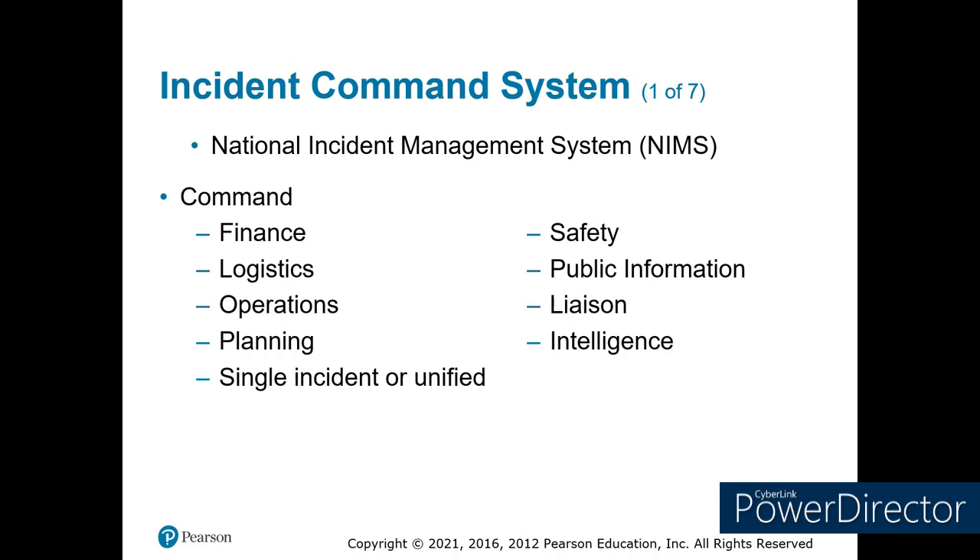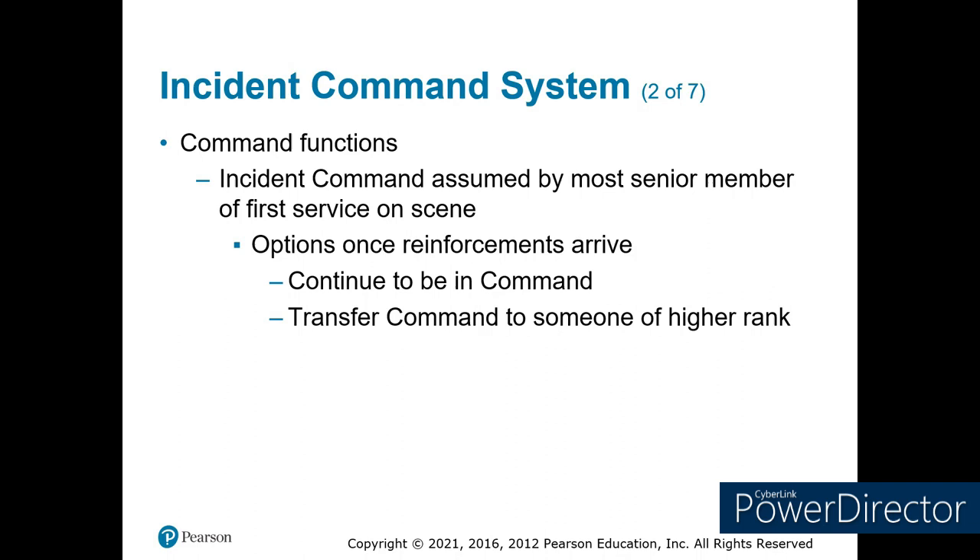Command function is usually the most senior person, but sometimes it depends on who's most qualified for the incident. You can pass off command when somebody more trained arrives. I stopped at a scene one time and started making command decisions. When the fire chief showed up, he said, 'You're doing a great job, keep going,' and left me in command for several fire companies. Once we finished, I figured out real quickly why he left me in command when he pointed me toward where all the paperwork needed to be done. Be aware of what you can and can't do in this job, but we need to have one person in charge.